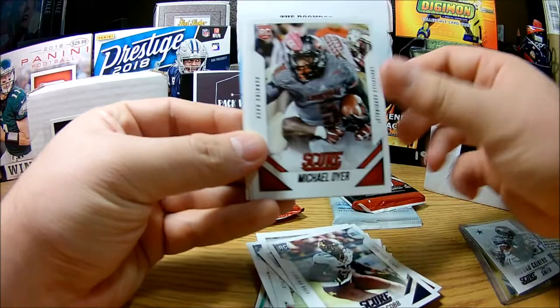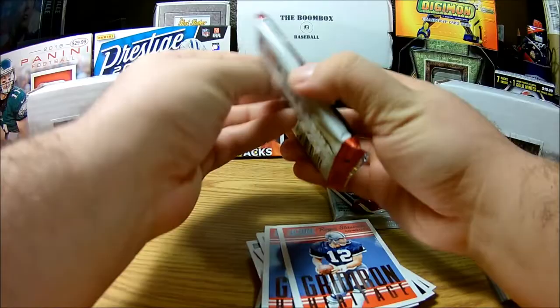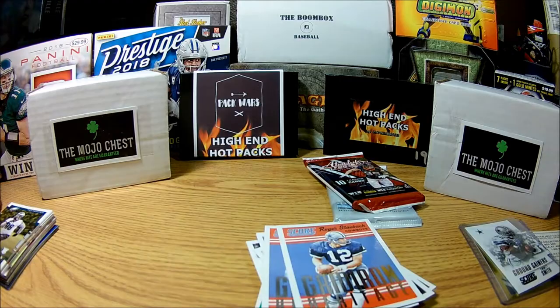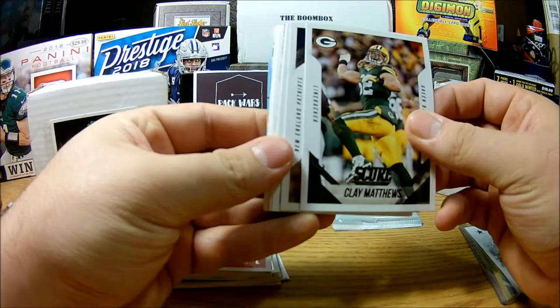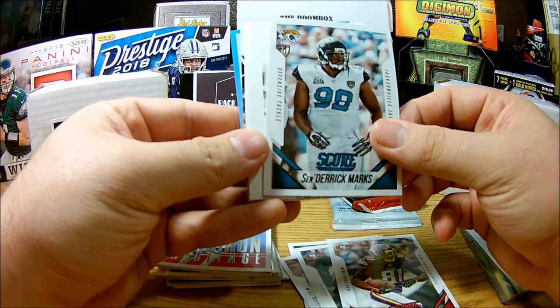More Score cards: David Cobb, Michael Dyer, Blake Sims rookie, Dan Hampton, and a Roger Staubach again. Looks like we might have another hit — or not, it looks like a die cut too. We're having some pretty good luck with these Fairfields lately. Clay Matthews, Julian Edelman, Antonio Gates, Jerome Simpson, Derrick Marks. Nope, we had a filler — the dreaded filler. Oh well.